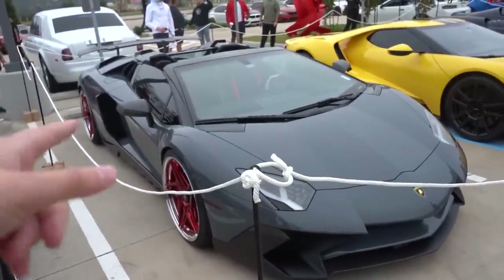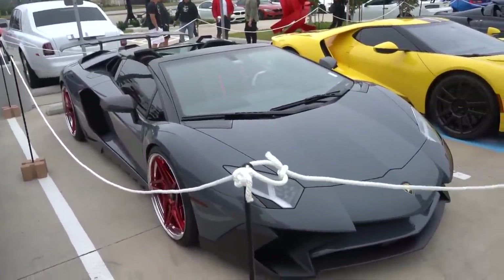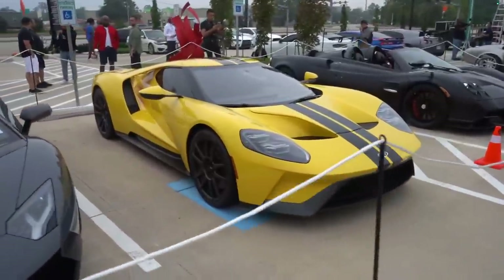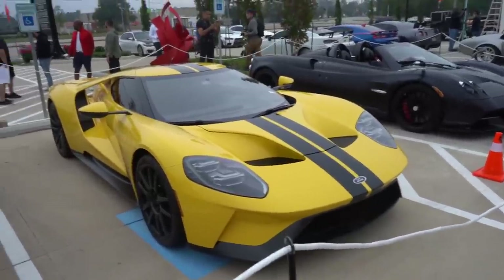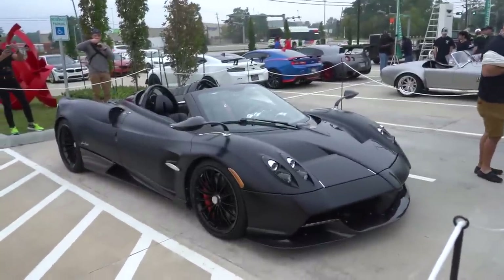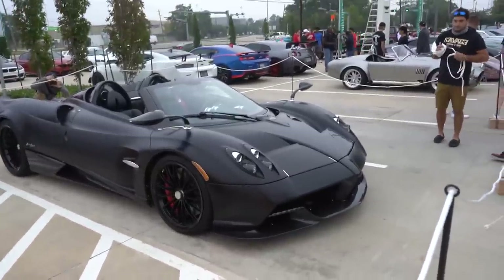We got the Novitec Aventador SV Roadster — I saw that at my meet a couple weeks ago. This guy is one of the dudes who works with Texas Metal, the TV show. That thing looks crazy. Then we got the yellow on carbon fiber Ford GT — not many more cars out there that look better than this. And then also the matte black Pagani Huayra Roadster — that thing is a menacing looking car. It's like total Batmobile. I thought the Z06 was Batmobile but that's a different level of Batmobile.